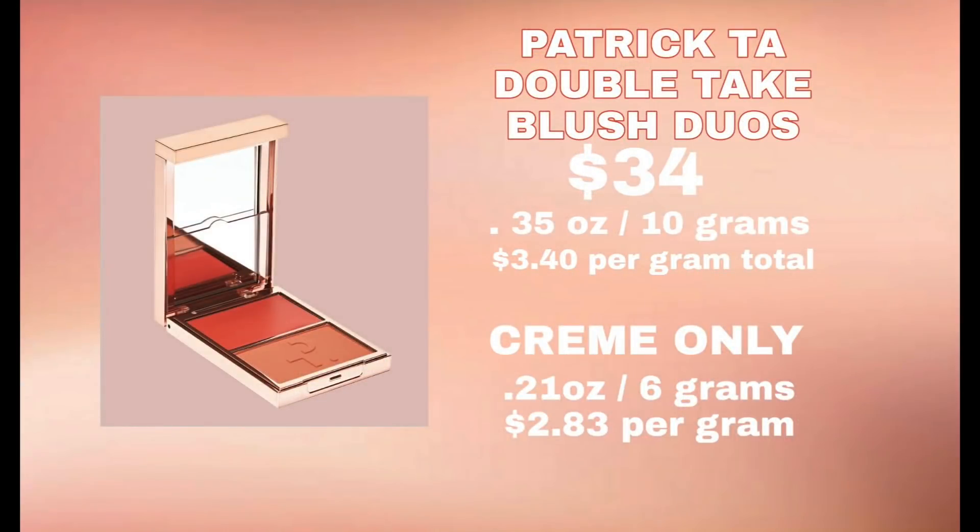Let's talk about the new Patrick Ta Double Take Blush Duos. I have recently fallen madly in love with these — one of my newest favorite beloved blushes; I'm obsessed. These retail for $34. I'm only going to base it on the cream part since it's not fair to include the entire palette. The cream part is 0.21 ounces, which is 6 grams, making them $2.83 per gram. Remember the Charlotte Tilbury is $14.29.